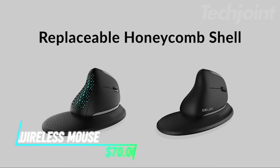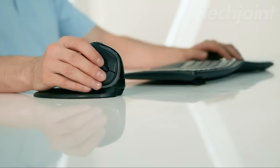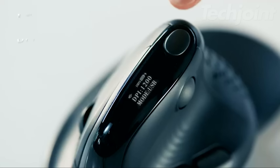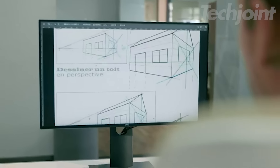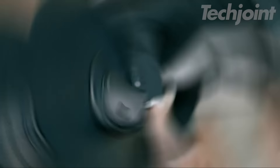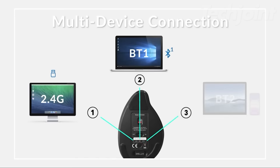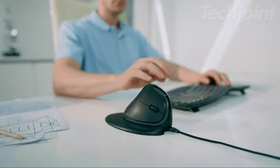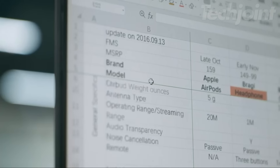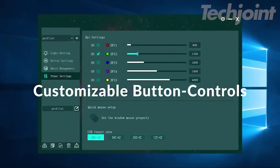This innovative wireless ergonomic vertical mouse has a unique snail-shaped design which promotes a natural handshake position, reducing strain during extended use. The built-in OLED screen displays essential information like battery life and DPI, while the magnetic wrist rest provides added comfort. Connect seamlessly to up to 4 devices via USB-C, 2.4G wireless, or Bluetooth 5.0. Enjoy effortless navigation with both vertical and horizontal scroll wheels, and customize lighting, button functions, and more through the downloadable driver.